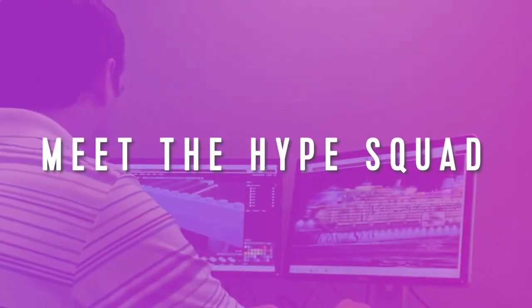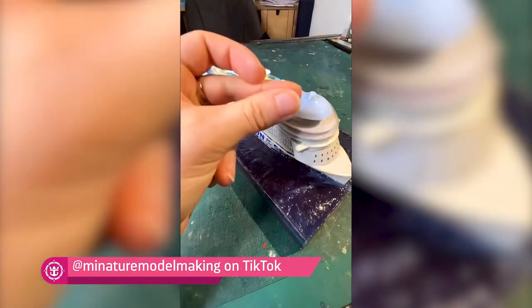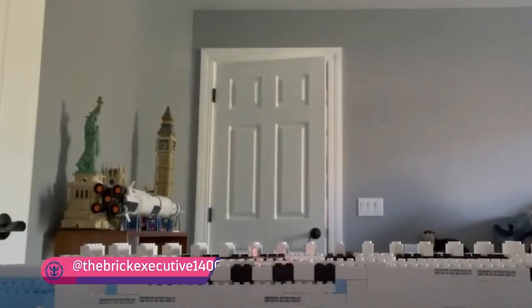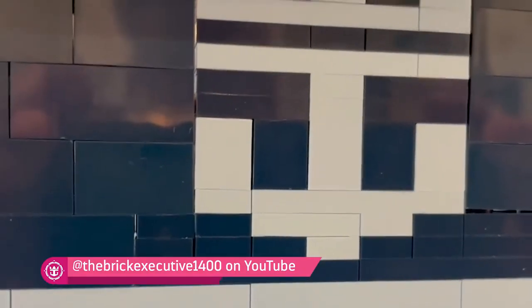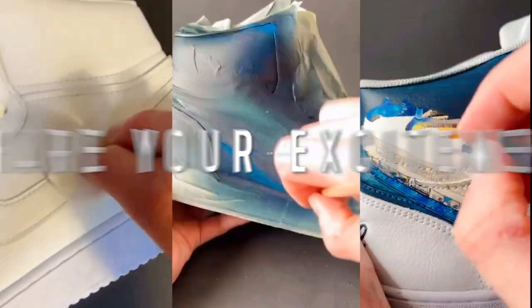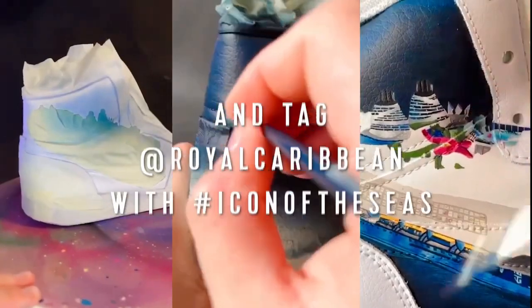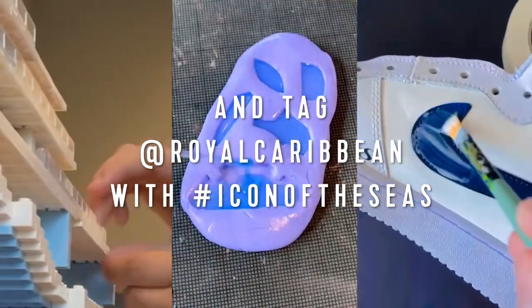Meet the Icon Hype Squad. These super fans are showing off their excitement in majorly creative ways. From Alex, who built a 50,000-piece Lego model of Icon of the Seas on his YouTube channel, to Thomas, the Royal Caribbean executive chef whose hand-painted Icon sneakers are a literal work of art. And this is still the beginning — who knows what our Hype Squad may do next?